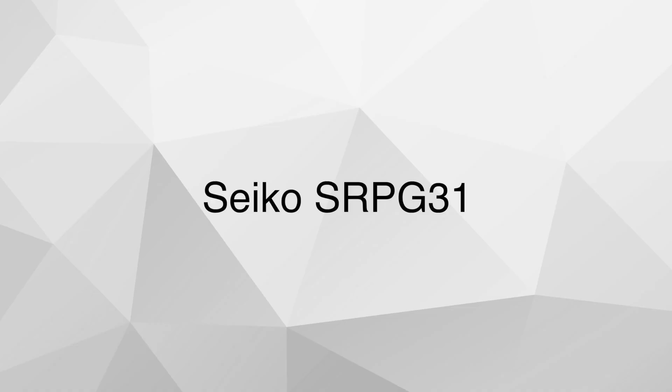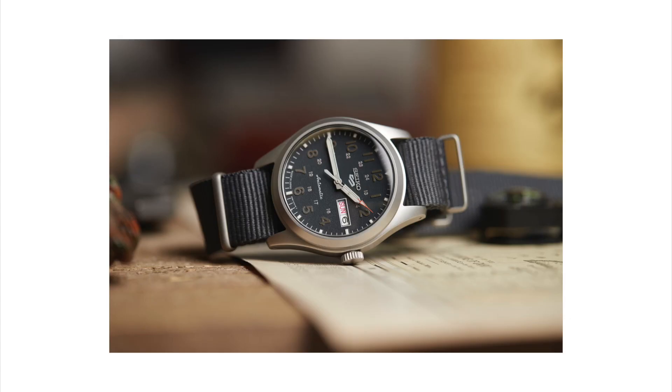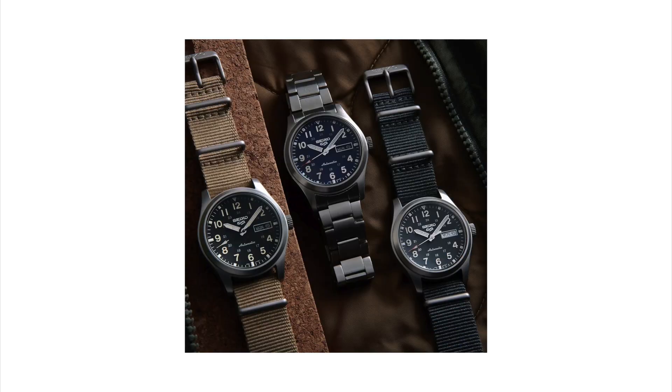Now let's say you want a Seiko but with a better movement, maybe in a slightly larger case. I have another Seiko suggestion: the Seiko 5 Reference SRPG31. It's from the 5KX lineup, one of the newer releases from Seiko. It still has the hardlex crystal just like the SNK803. However, this one is powered by the 4R36 automatic movement, which means it's hackable and hand-windable — overall a better, more modern movement. And this watch is cheaper than the Boldr and has pretty much the same movement.